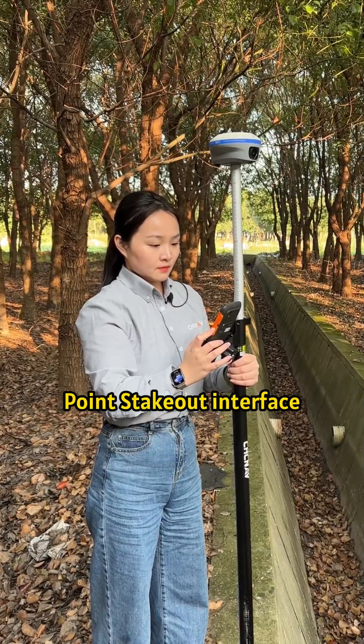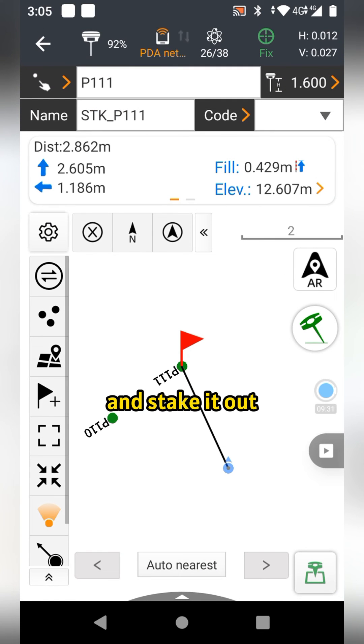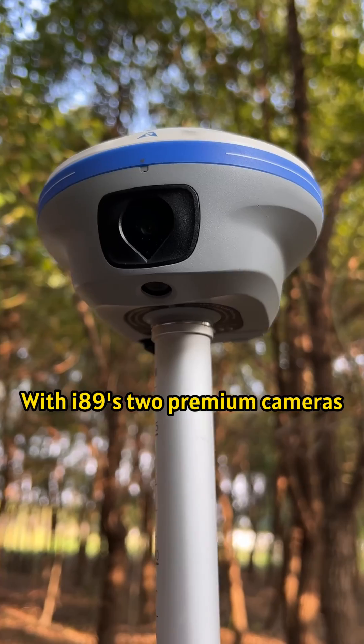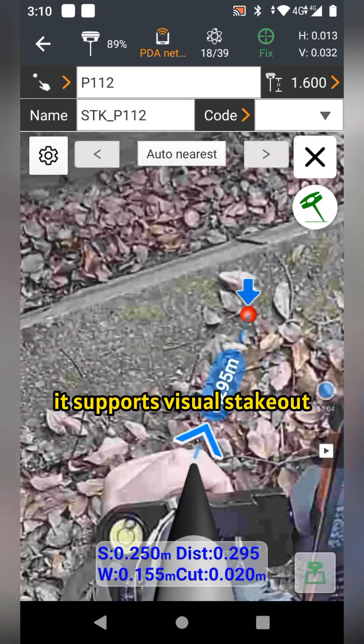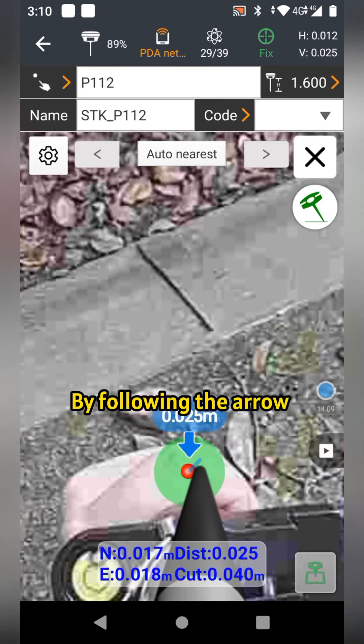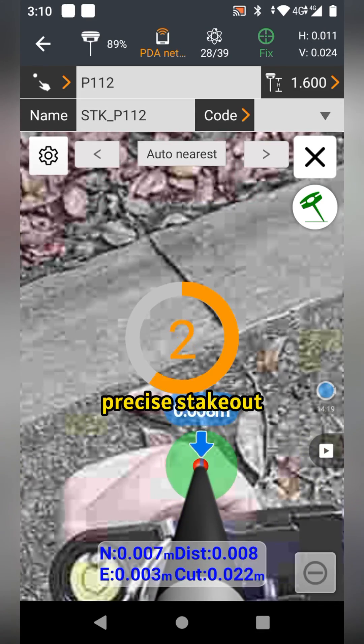Moving on to the point stakeout interface, we select the point we just measured and stake it out. With the I-89's two premium cameras, it supports visual stakeout. By following the arrow and poking the pole to the red dot, we can achieve precise stakeout.